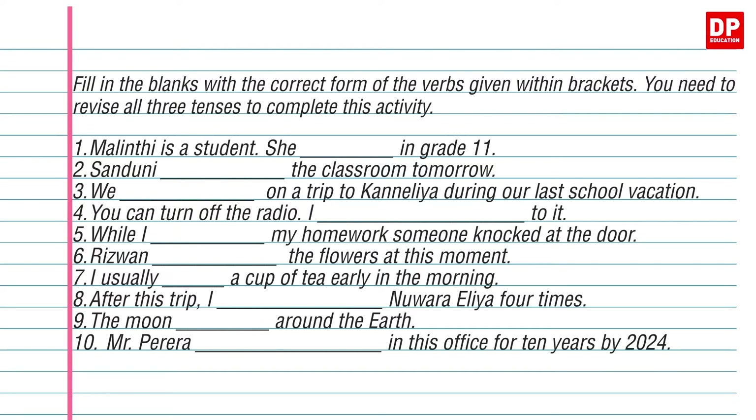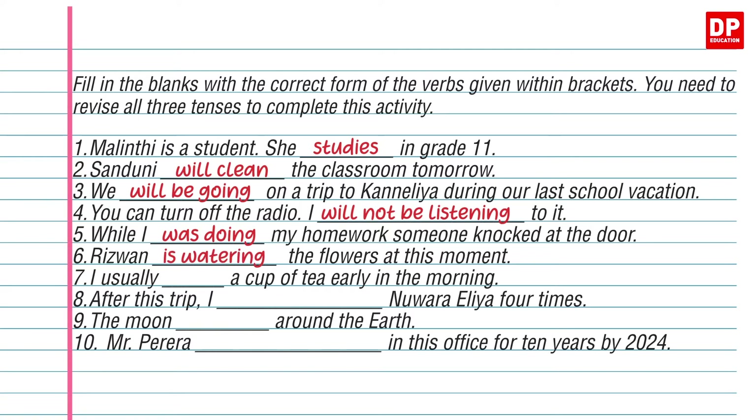Malinti is a student. She studies in grade 11. Sandhuni will clean the classroom tomorrow. We will be going on a trip to Carnelia during our last school vacation. You can turn off the radio — I will not be listening to it. While I was doing my homework, someone knocked at the door. Brisbane is watering the flowers at this moment. I usually drink a cup of tea early in the morning. After this trip, I will have visited Noirelia four times. The moon revolves around the earth. Mr. Pereira will have worked in this office for 10 years by 2024.